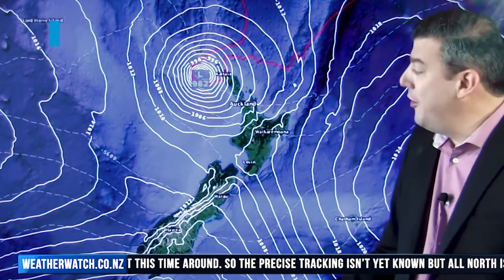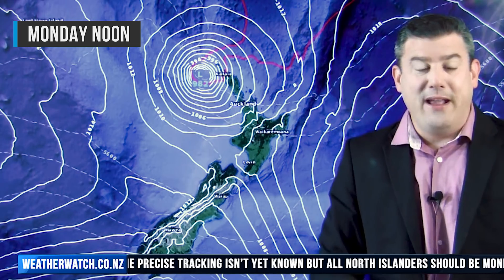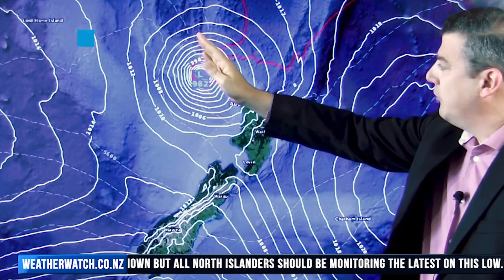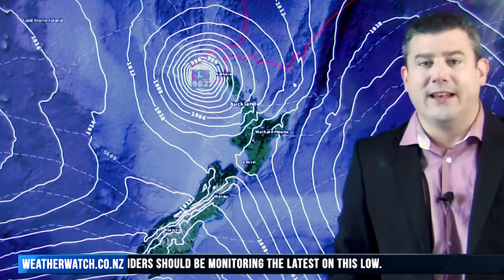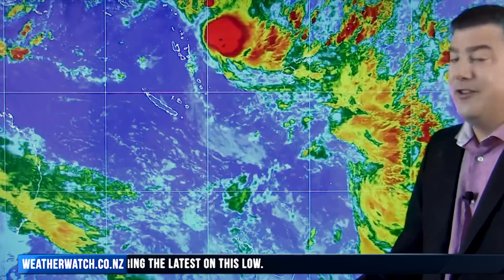But when I show you the European model, this is what they are saying for Monday. They're picking it to be a slower tracking storm with a perhaps more westward pull to it, which could therefore mean it directly comes in to northern New Zealand. So this is definitely still one to keep an eye on as we track through the next few days of modelling.